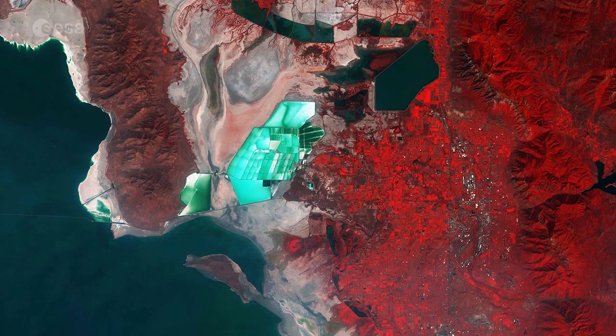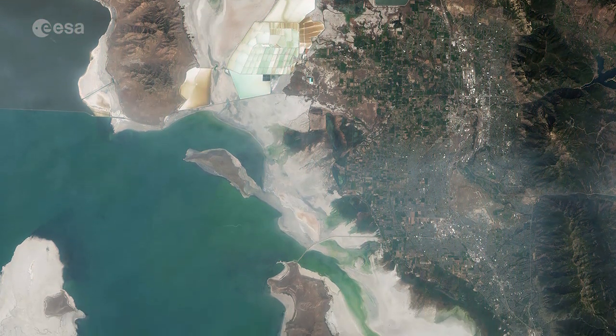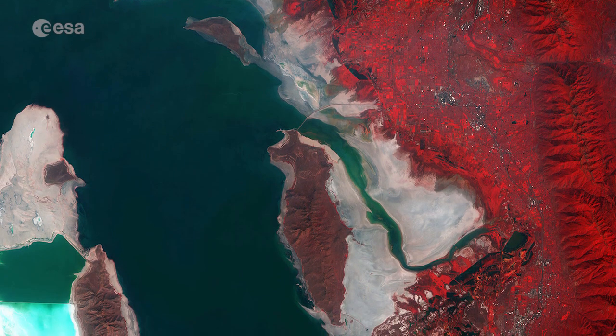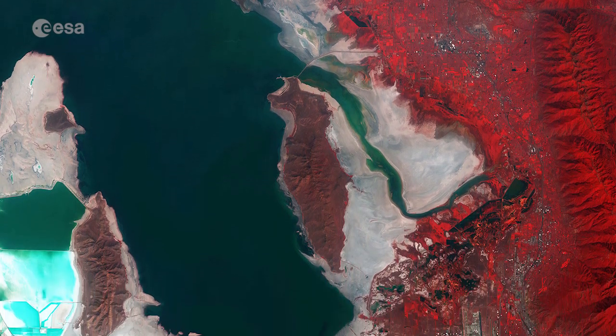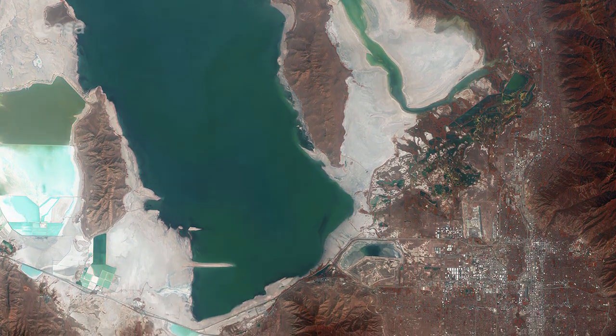To appreciate this better, we can compare the natural colour composite of the same area. Using this band combination, the variations in the water are more evident. However, the drawback is that we lose the efficacy of the infrared band in monitoring vegetation.